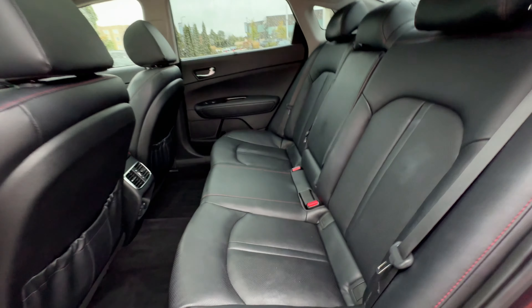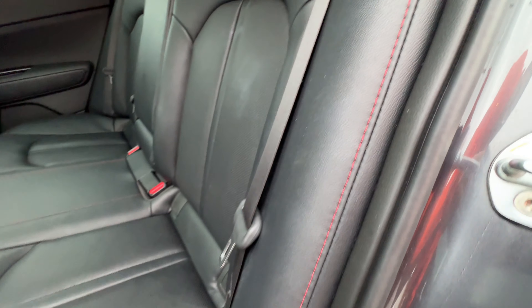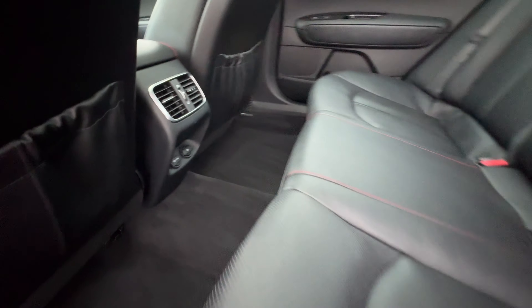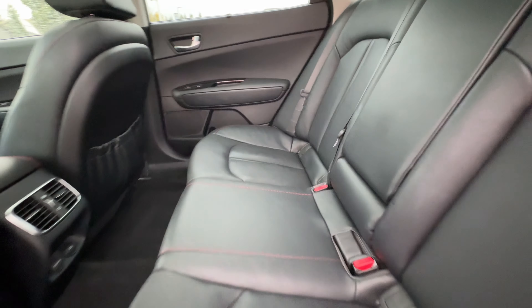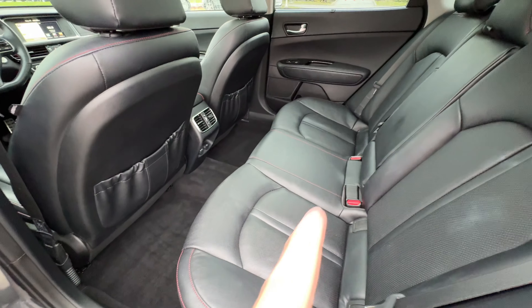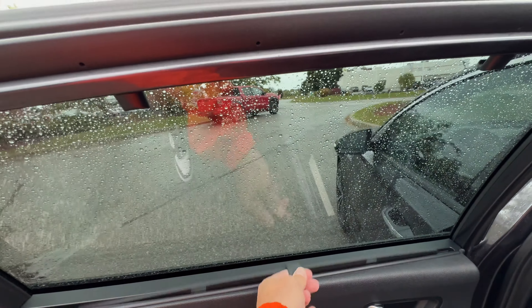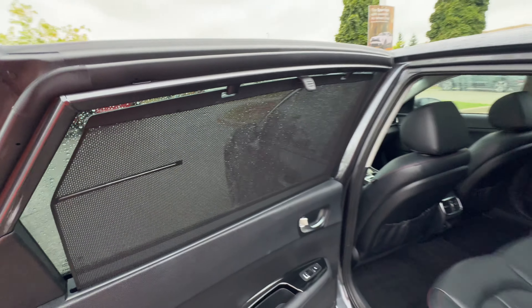Inside, the back seats feature perforated leather with red contrast stitching down the side, an armrest, a USB port, and a 12-volt outlet. The rear outboard seats are also heated — not the middle, but both sides. There's also a built-in sunshade in the door, so no need to grab a stick-on one from Canadian Tire.